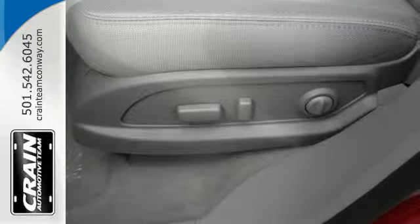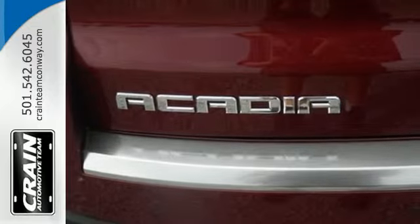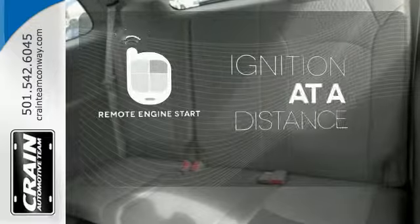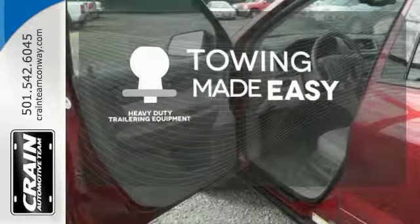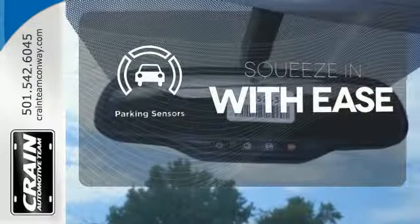It comes equipped with a 3.6-liter V6 engine, Stabilitrack, emergency communication system, and a rear-view camera. The remote engine start allows ignition from outside the vehicle. The heavy-duty trailering equipment is a must-have to tackle any project. The parking sensors let you squeeze into tight spots with ease.